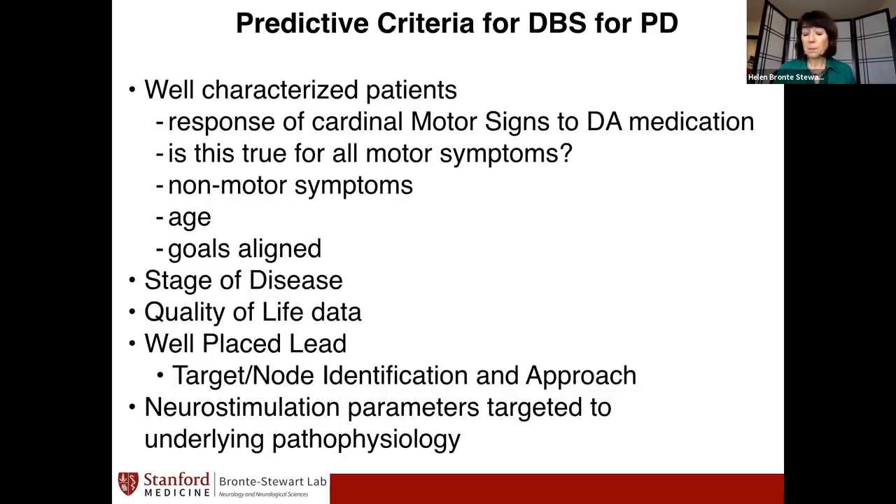For Parkinson's disease, we use either the subthalamic nucleus or the globus pallidus interna. There's research looking at other targets such as the globus pallidus externa. For tremor, we can also look at the thalamus or the posterior subthalamic area, but the STN and GPi are the two main targets. Different centers have preferences for different reasons, and the neurostimulation parameters also differ — sometimes for tremor versus gait issues. It used to be a one-size-fits-all approach and we're moving forward from that.